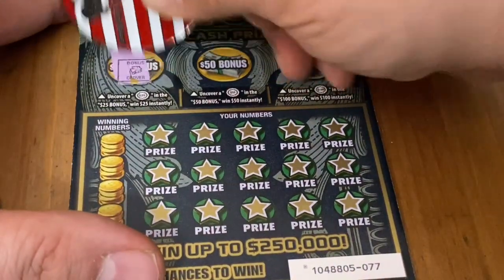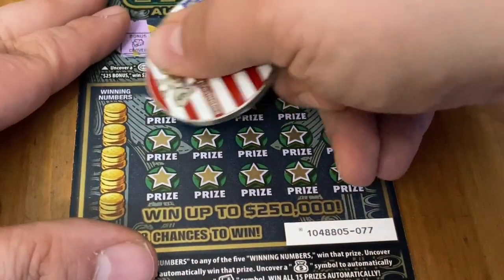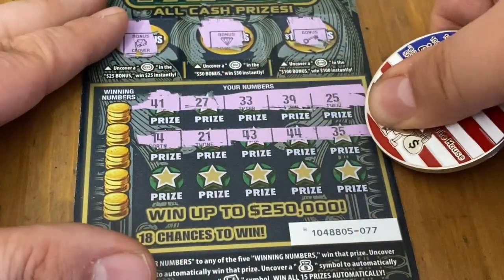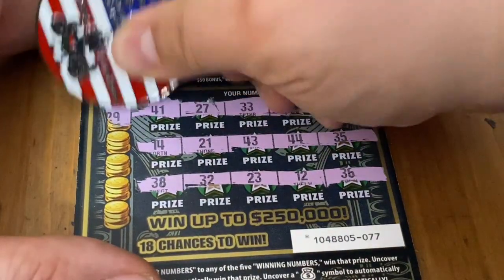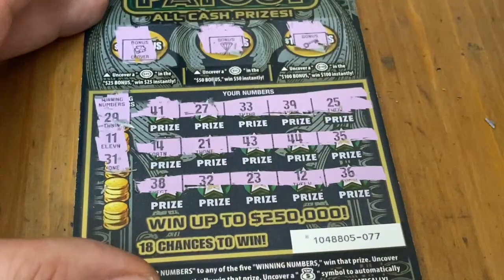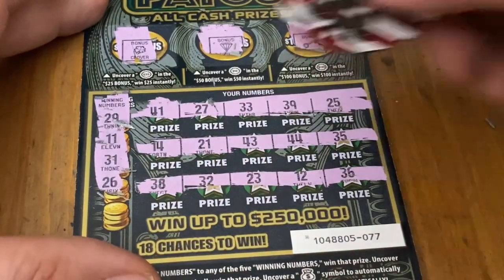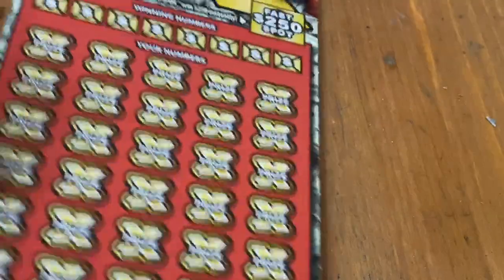Ticket 77. Clover, diamond, and a key. No bonus wins — very tough to find the bonus on this game. No symbol wins. Let's see if we can find a match. 29 — nope. 26 — don't see it. Last chance on this one. 7. Out of 10 of these, only 1 win. That's really bad.